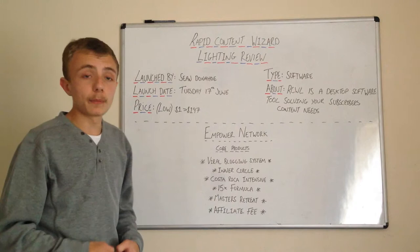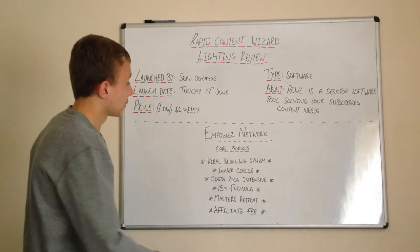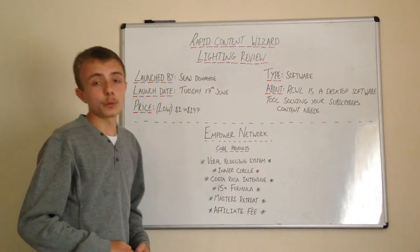One of my core commitments is to shoot a video a day so I'll get better on video. I'm going to go through Empire Network and their products and how you can earn money with Empire Network.